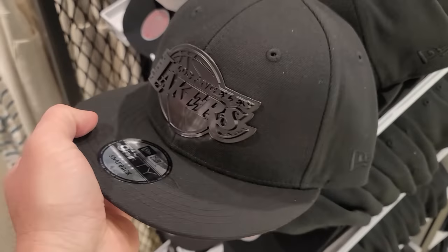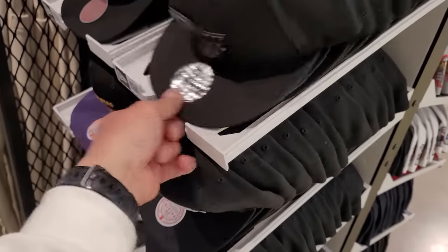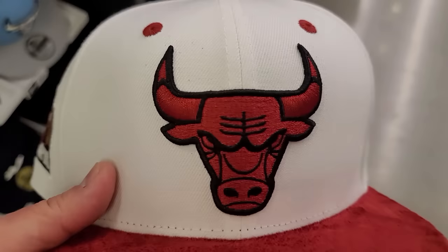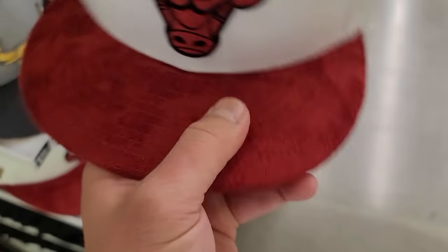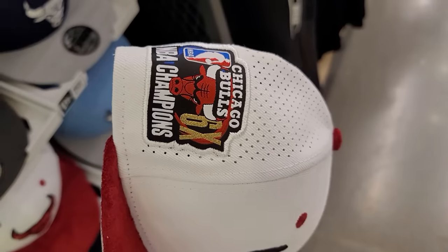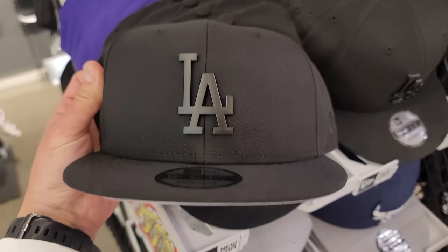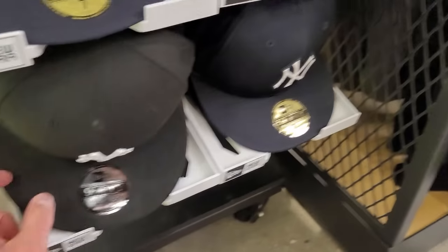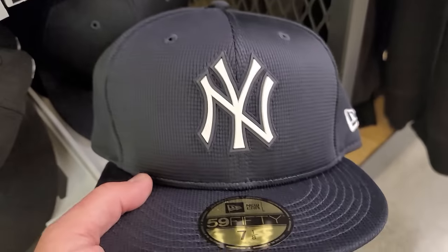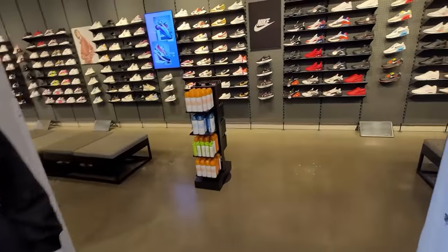I'll have to hit up a Lids outlet for fitted hats. These snapbacks are all embroidered with suede on the front — might be synthetic suede but it's hella soft. $34 is totally worth it. Got the championship stuff too with the plastic on the front — flat black, very dope. Yankees ones — $40 for those. Let's go check out the women's section.